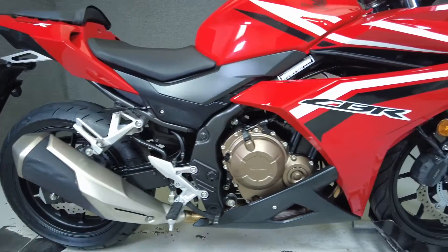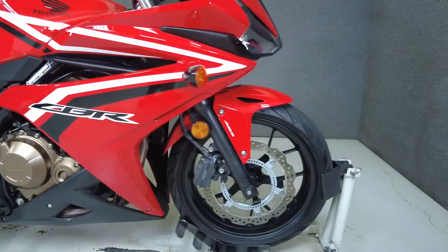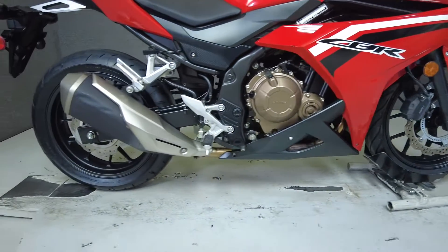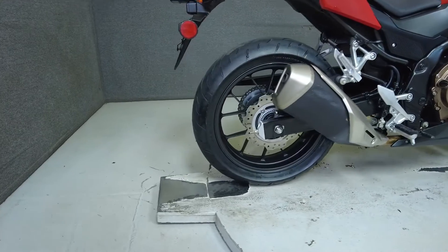It's powered by a liquid cooled 471cc motor that puts 47 horsepower and 32 foot-pounds of torque through a 6-speed transmission. It has a 30.9-inch seat height and a wet weight of 423 pounds.